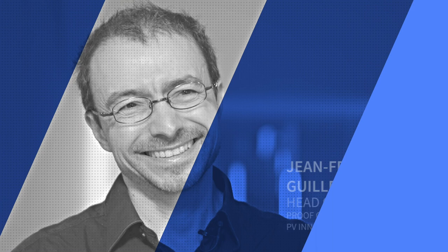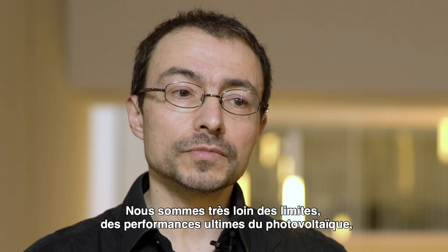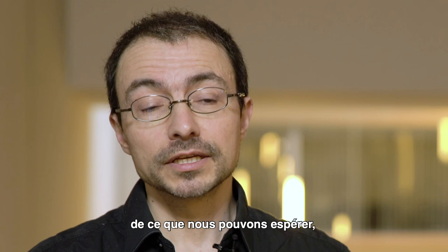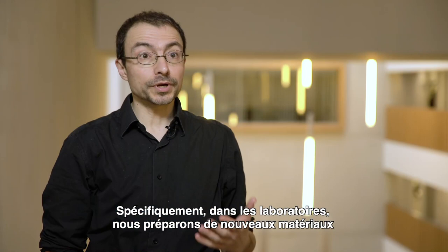I'm leading a program on the research outlook on photovoltaics. The name of the program is PROOF. We are at the very starting date of photovoltaics, even though this technology has existed for the past 50 years. We are very far from the limit or the ultimate performances of photovoltaics — what we could expect and what we could implement in terms of usages — so the idea is to prepare this desirable future.